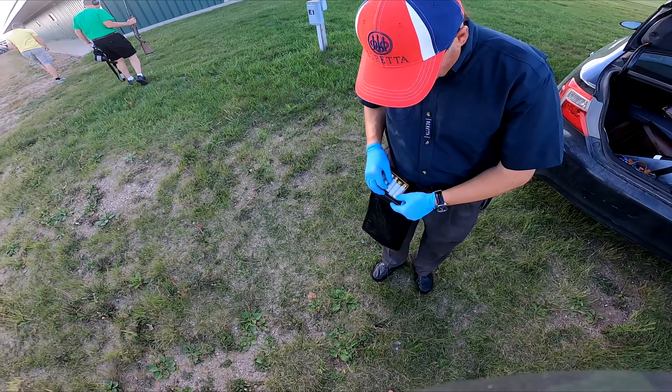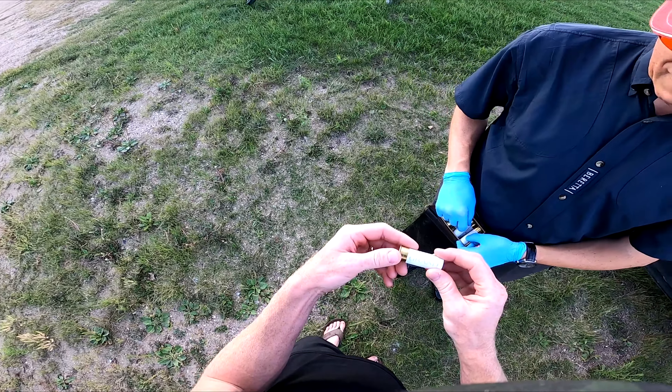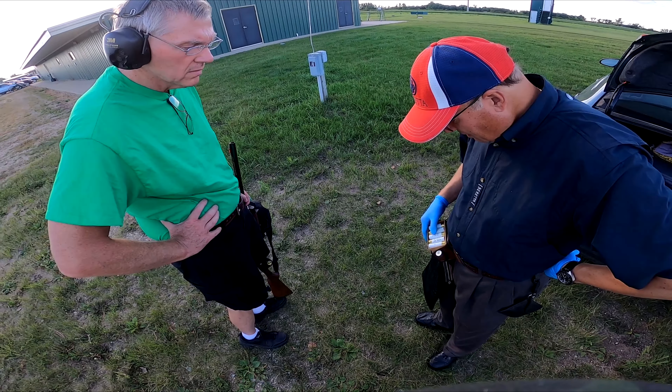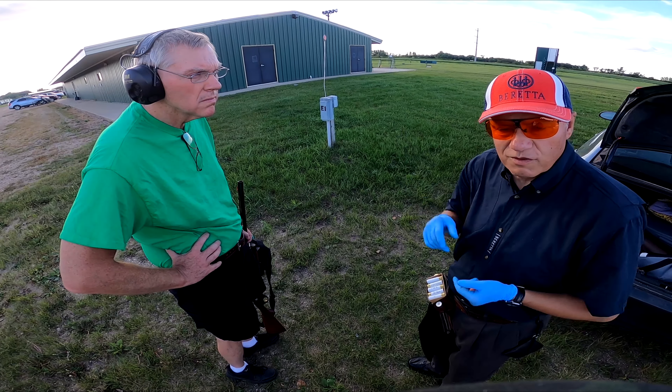This is the only box of shells I brought for trap — these are Federal, one ounce. More weight just means more BBs. One and an eighth ounce is the max you can use for trap.